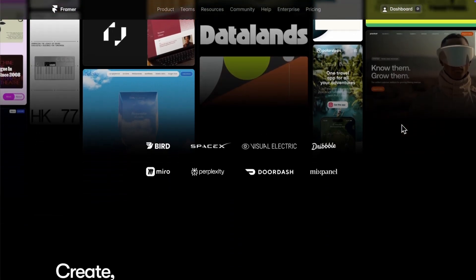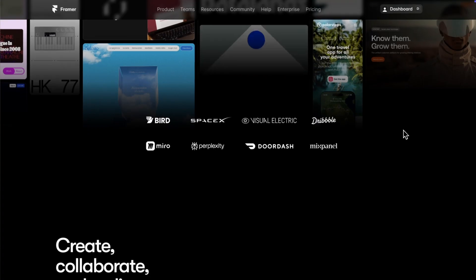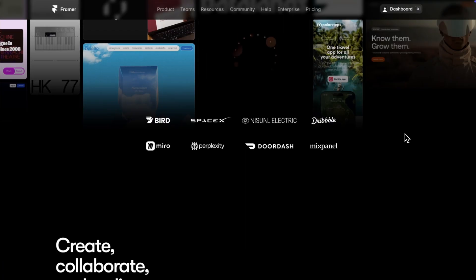Underneath it, we have a logo section to showcase some very credible customers — all social proof to get visitors to trust Framer. Framer has a huge amount of customers, but by showing some very credible ones up top, it basically gets you to say: I know them and I trust them, and if the people I trust use Framer, well, I guess that means I trust Framer. And we've barely even scrolled.